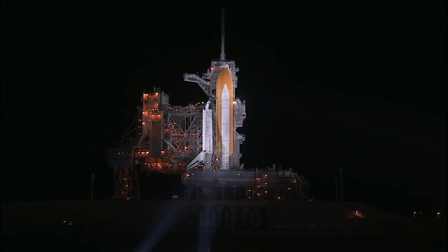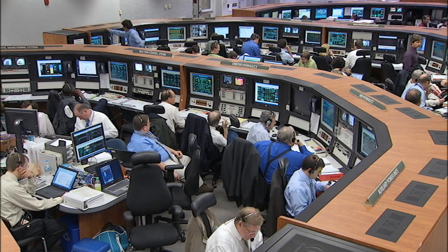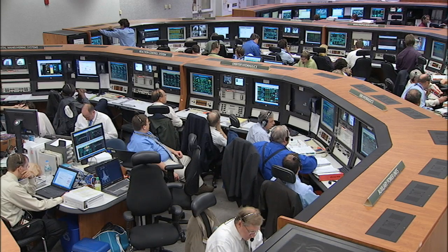About three and a half miles away from Discovery, launch controllers in Kennedy's Launch Control Center Firing Room 4 are overseeing all of the shuttle systems and verifying the step-by-step processes that will lead to an expected liftoff at 6:21 and 25 seconds a.m. Eastern Daylight Time.